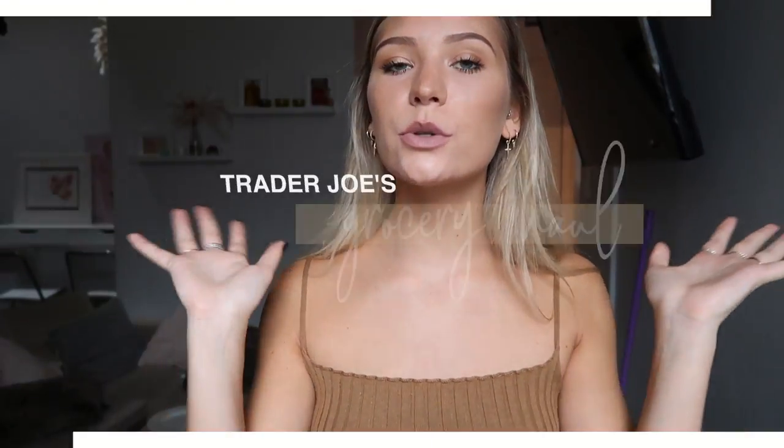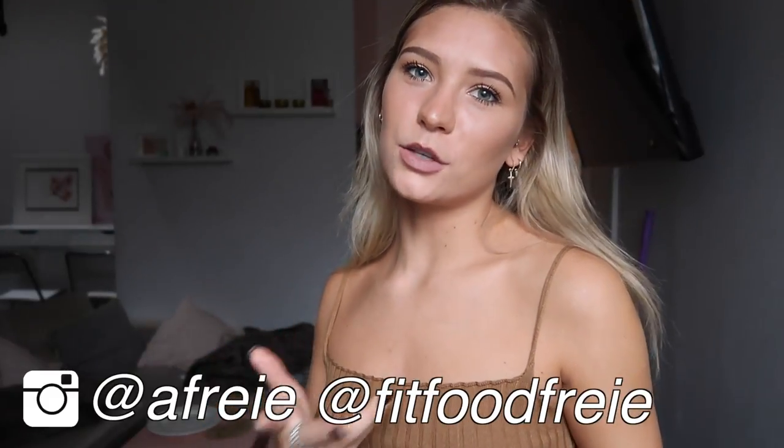Hey guys, welcome to today's video. I'm going to be doing a Trader Joe's fall haul because it's that time of year when all the grocery stores stock up on all things pumpkin. I honestly never get super into it except for this year — I don't know if it's because I'm away from home and just needing the comfort of pumpkin. I went to Trader Joe's yesterday and got this cute bag mainly because I got too much stuff, and New York bags will break if you try to overfill them, which is not good for the walk home. I thought I'd show you what I picked up — some fall-related items and some regular groceries.